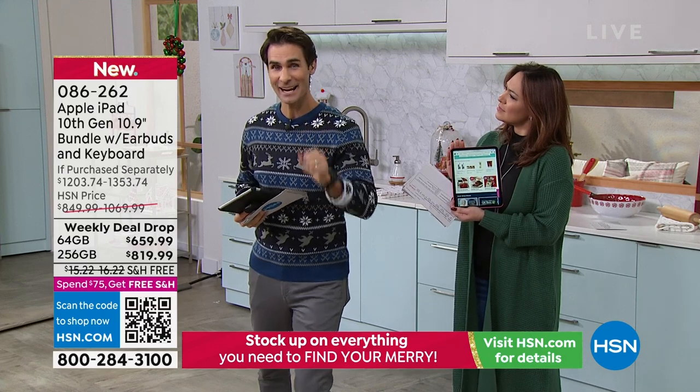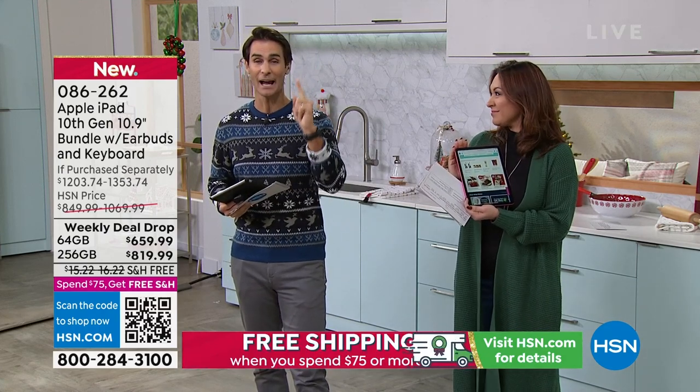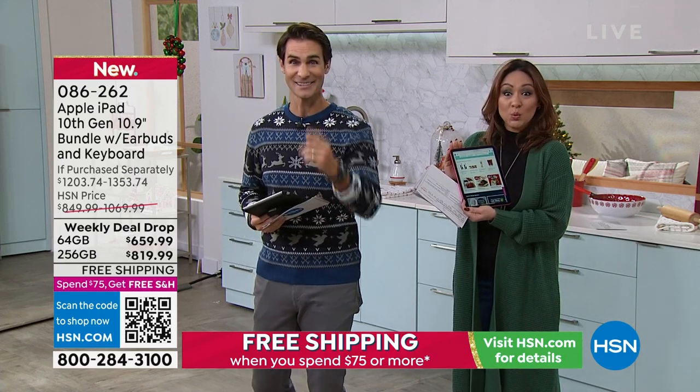Let me ask you a quick question — how is your hand mixer at home? Have you had it for 20 years? Do you need an upgrade? Well, not only do I have it for you from Ninja, but it's our best value of the day. This is our Today's Special.